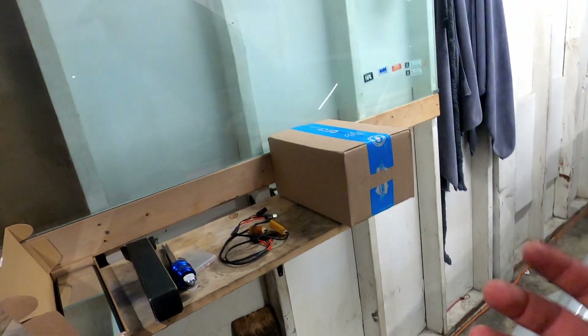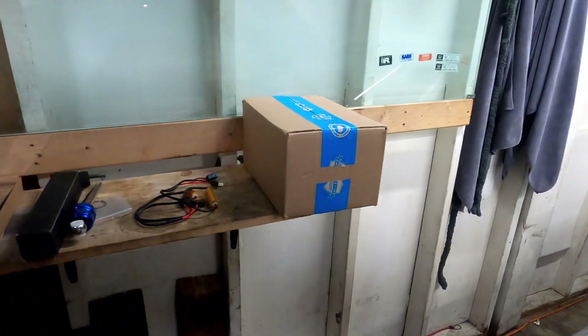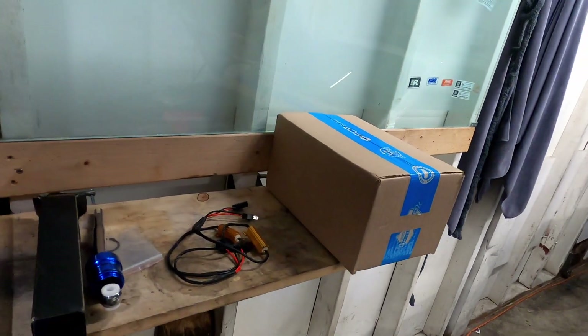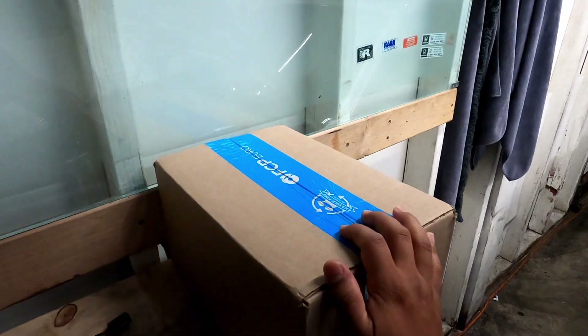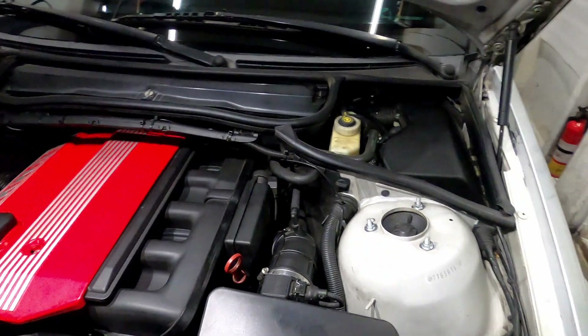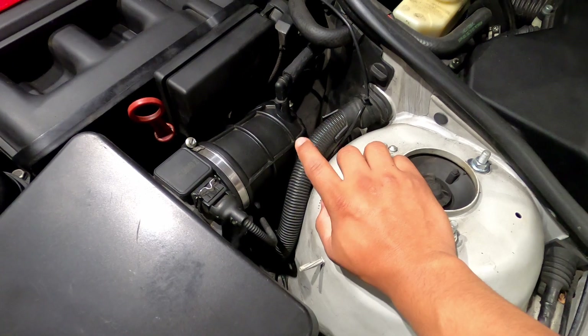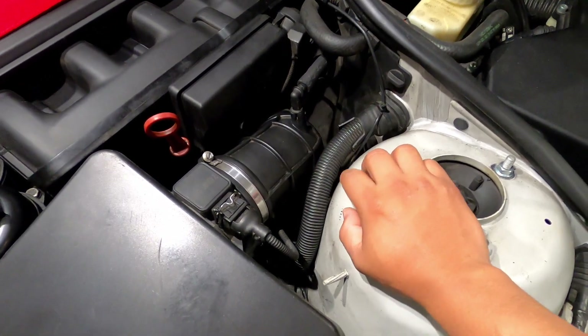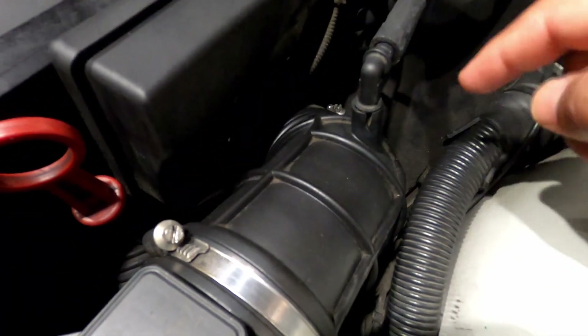Good morning guys — it's a Sunday morning for me. I got a couple packages yesterday and I just want to do a quick review. I got some parts from FCP Euro, and that will be the upper and lower boot for the intake. Mine's already cracking — you can probably see it from there.